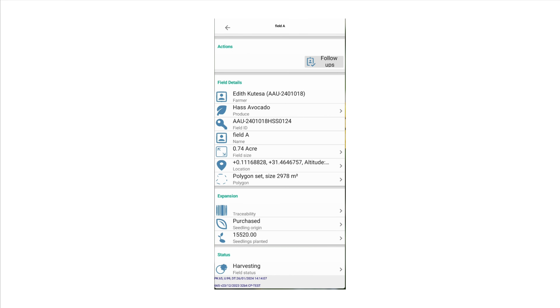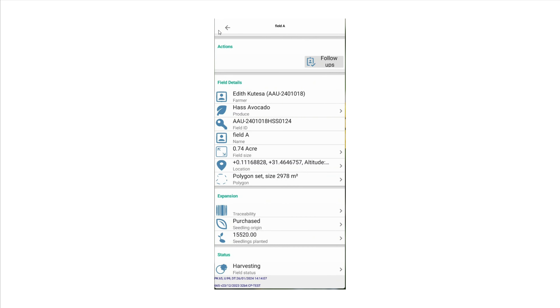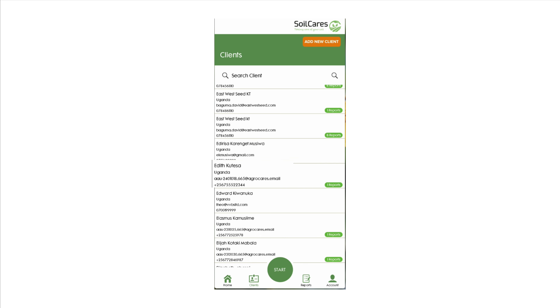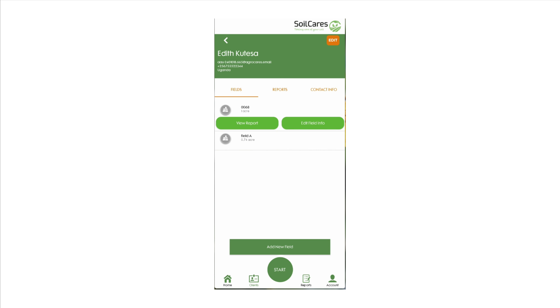The integrated platform makes it easy to store and access farmer and field information. By collaborating with E-prod, agribusinesses can now easily recall their farmers, register their fields, record field polygons, and send out agronomic advice. The E-prod system is integrated with the AgroCares system, so farmers in the E-prod database can be selected directly on the AgroCares app to assign a soil sample.